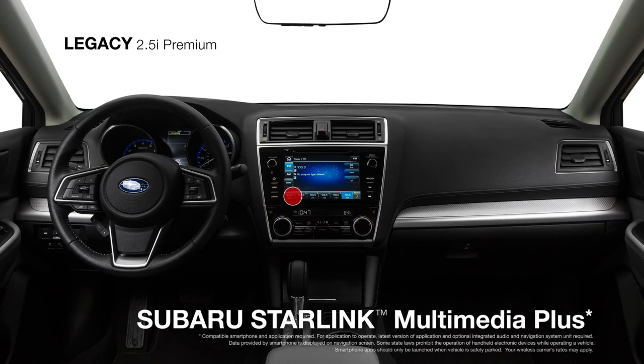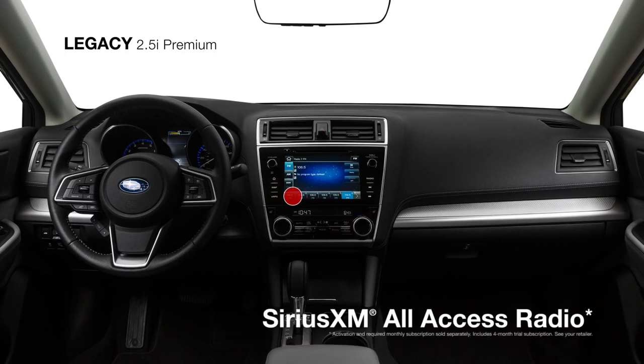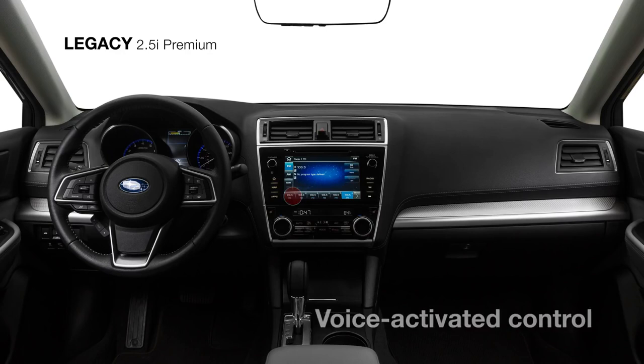An upgraded Subaru Starlink Multimedia Plus with an 8-inch touchscreen features standard Apple CarPlay and Android Auto, along with SiriusXM all-access radio, HD radio, and voice-activated audio and climate controls.